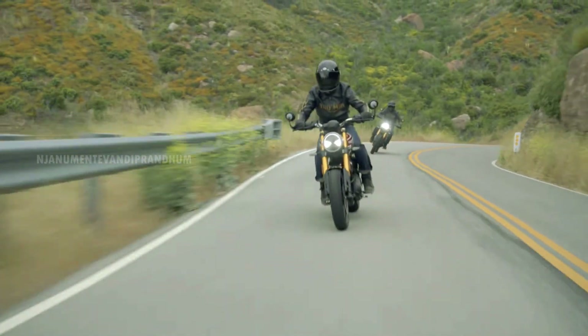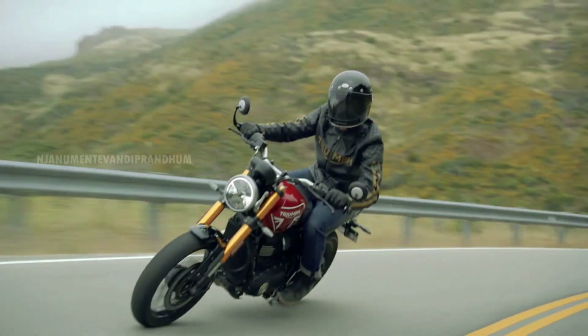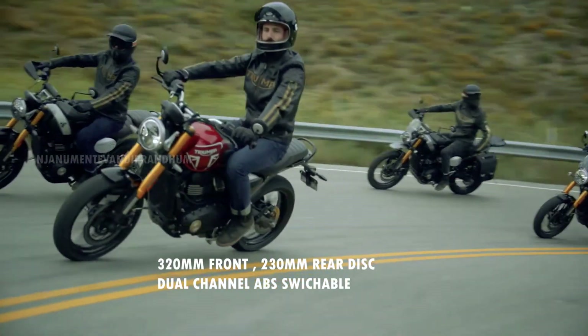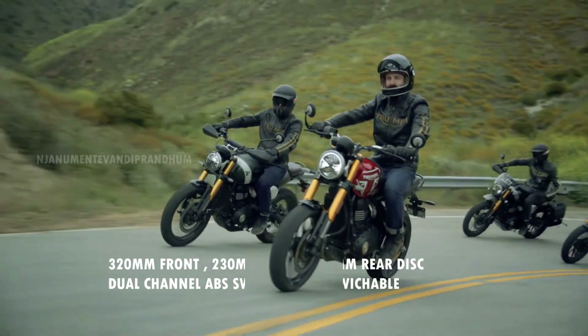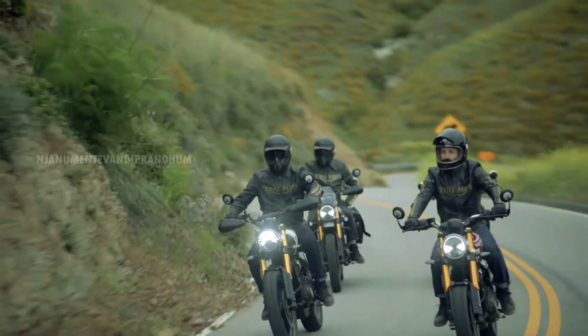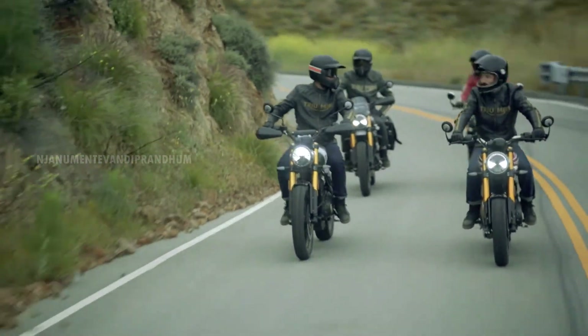It has a new roadster frame. It has a high-quality suspension delivery. It is also a comfortable ride with high-speed stability. It has a very confident suspension with gold color upside-down forks.